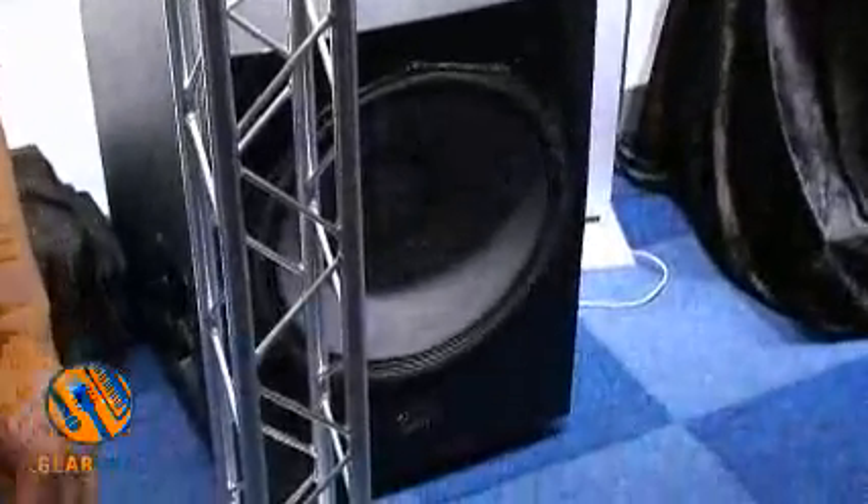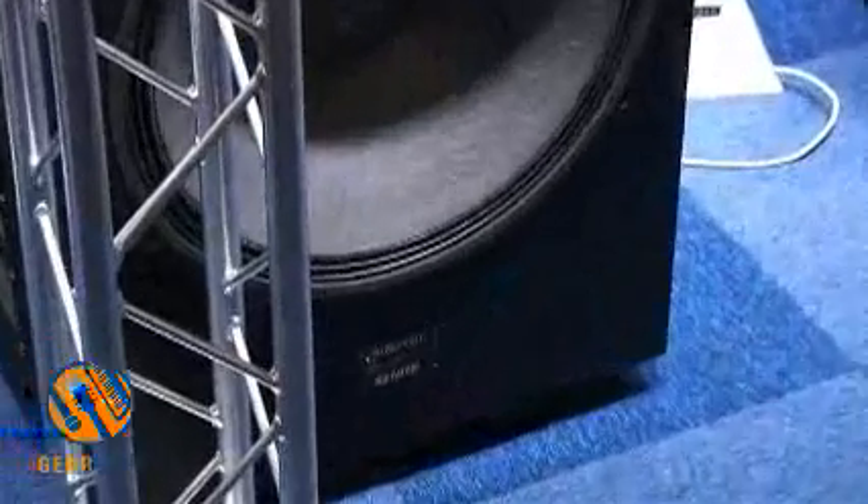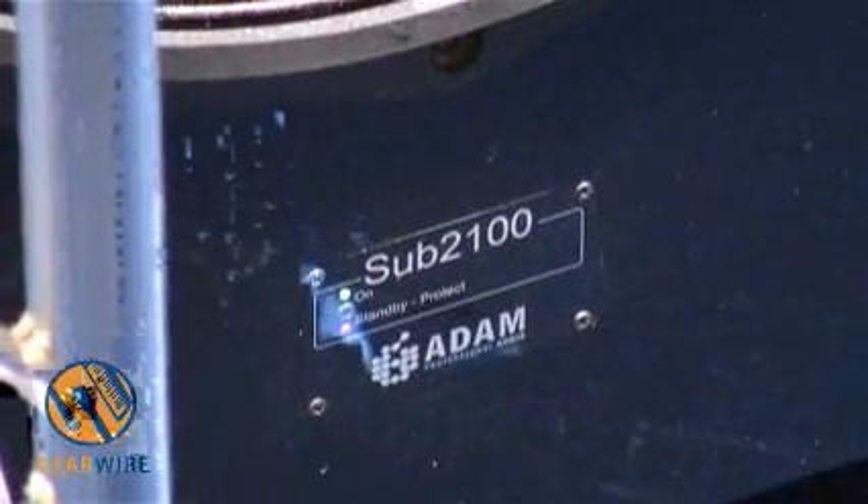At the moment we would like to talk about the newest product we have, which is called the Sub2100. The reason for the name is that it is a 21 inch woofer inside, so evidently it is meant for locations where you need very high sound pressure levels.